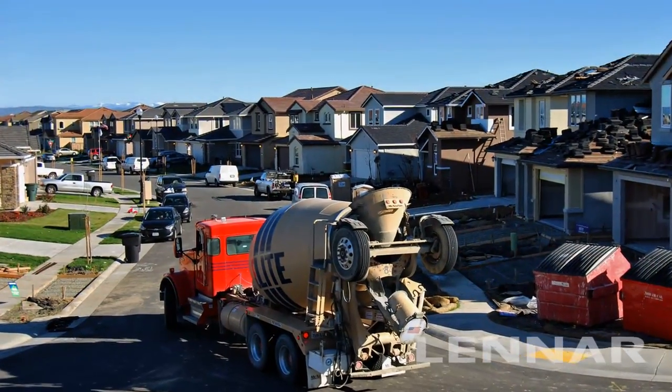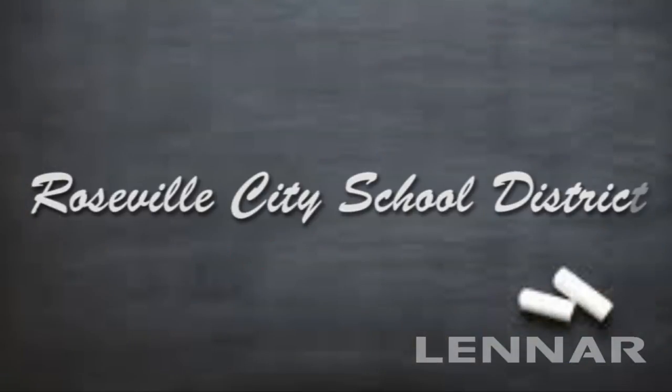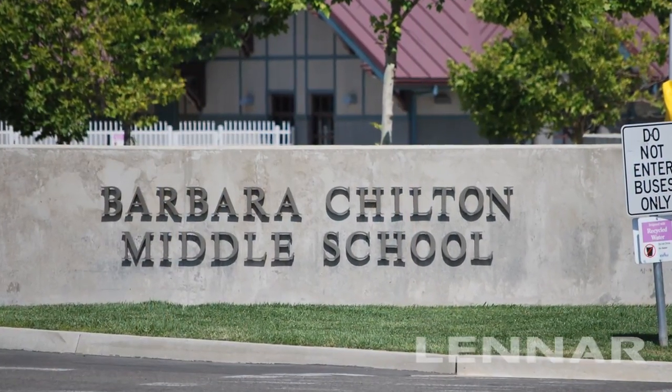In addition, Marisol and Somerville lie within the award-winning, highly-rated Roseville City School District, with Fittiment Farm Elementary School within easy walking distance, and Barbara Chilton Middle School just a short drive away.